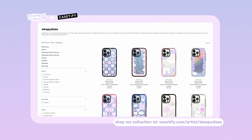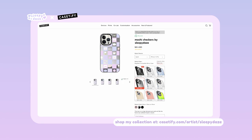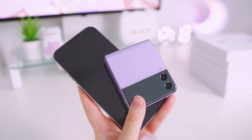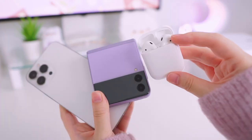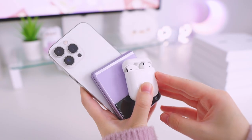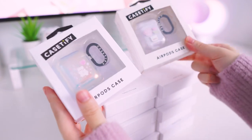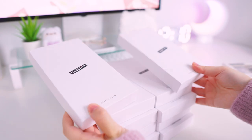I did launch quite a few designs as you can see here, and as you already know with Casetify, you can pair my designs with your favorite case type and color to match your vibe. I'll be trying on my collection on my iPhone 13 Pro Max, my Samsung Z Flip 3, and my AirPods generation 1. I do have all 10 phone cases from my collection, but I don't have all the tech accessories, so I'll just show you what I have.